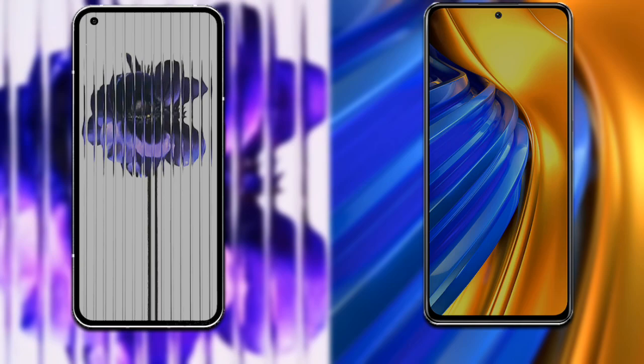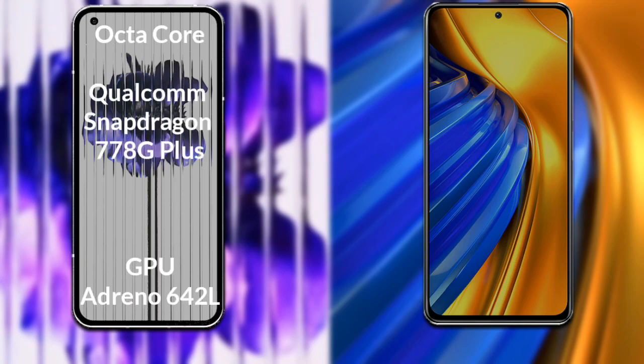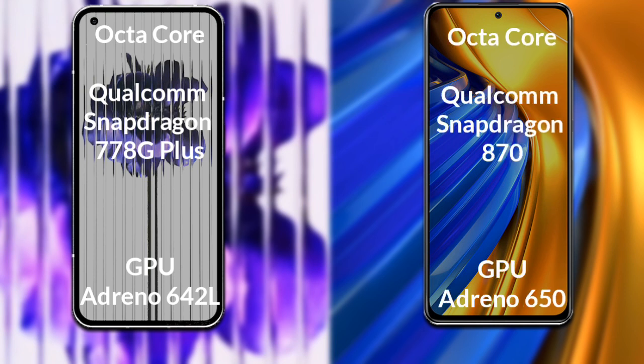Talking about both phones' processor and GPU: Nothing Phone 1 has an octa-core Qualcomm Snapdragon 778G Plus processor, and Xiaomi Poco F4 has an octa-core Qualcomm Snapdragon 870 processor.